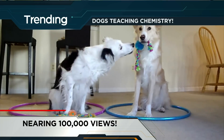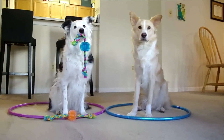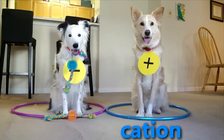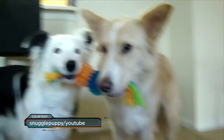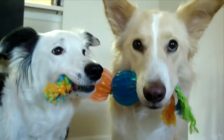An ionic bond is formed when one of the atoms will lose its electron to the other atom. Yes it does. So meet pup professors Paige and Dexter. Their owner Lauren actually thought it would be clever to combine her two passions — dog training and her career as a chemist — so she's teaching us about chemical bonding.